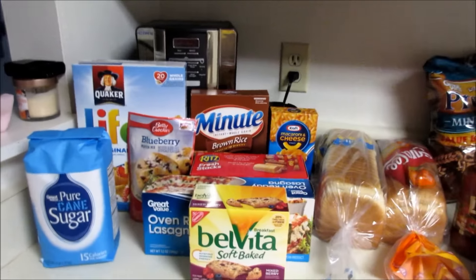Hey guys, so we are here to do a haul. I have not done a grocery haul in quite some time. Today we went grocery shopping at Walmart and spent $150 — we went $50 over budget. We were running low on a lot of things and we did get household items as well, so this covers groceries and household things. Let's go ahead and get started.